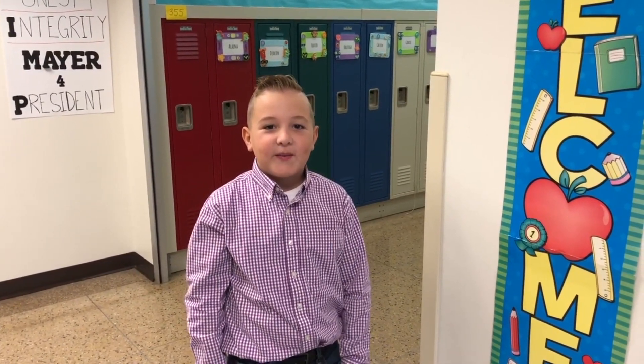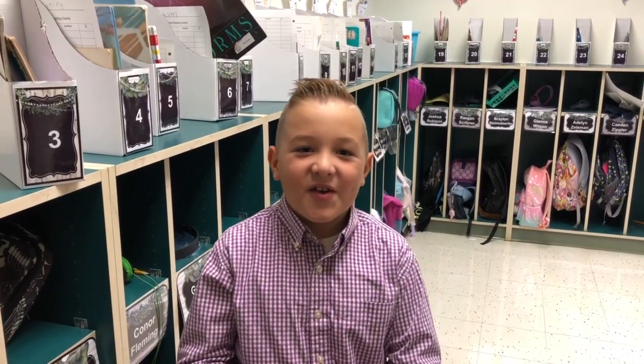Hi, I'm Trey Briggs from Whiskey Elementary. Welcome to Mrs. Amaya's room.